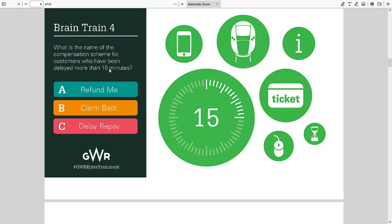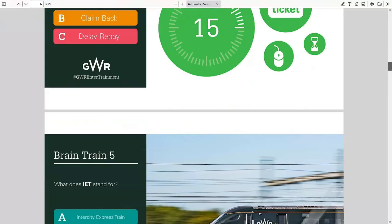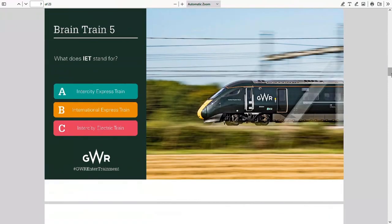Question five: what does IET stand for? Intercity Express Train — that's correct by the way. International Express Train — no, it does not go international. Or Intercity Electric Train — well, it's not necessarily electric because down in Cornwall and Devon obviously it's still diesel. So the answer is A — Intercity Express Train.